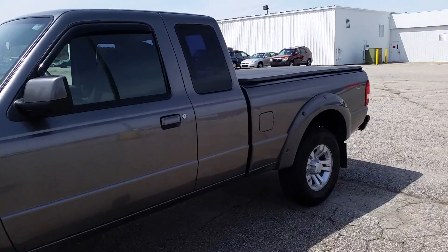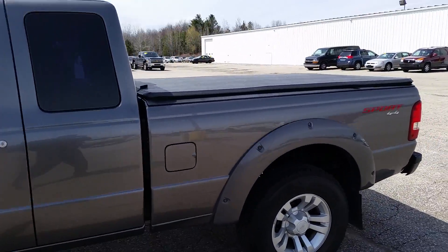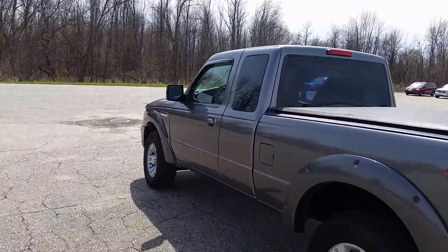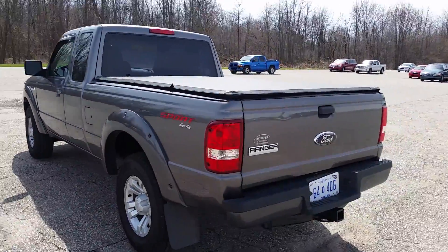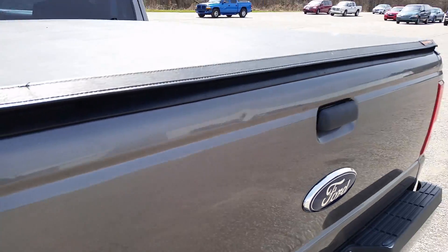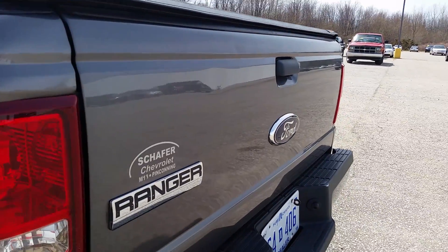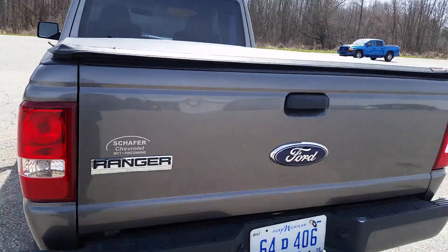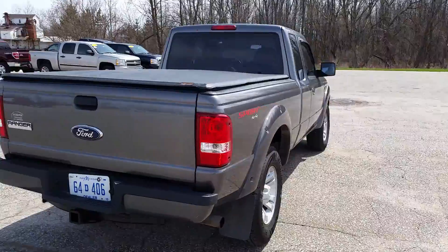This truck looks to be in pretty good shape all around. Not really noticing any major cosmetic issues jumping out at me — no rust holes. I do see a couple little dings right back in this area. I almost missed them though.